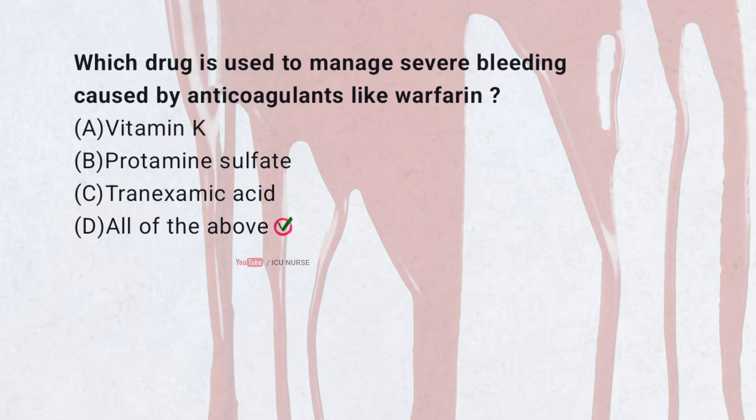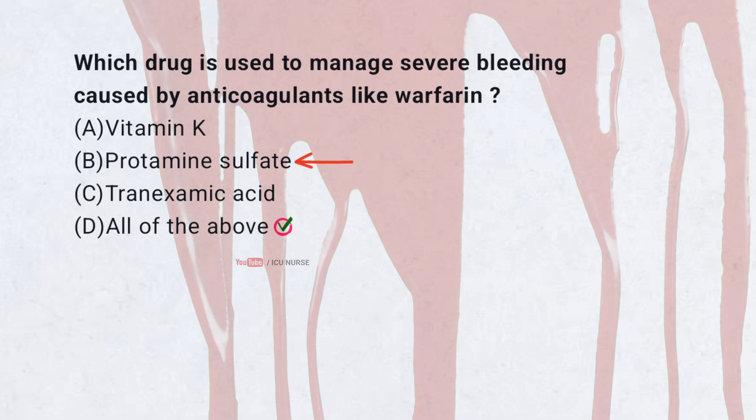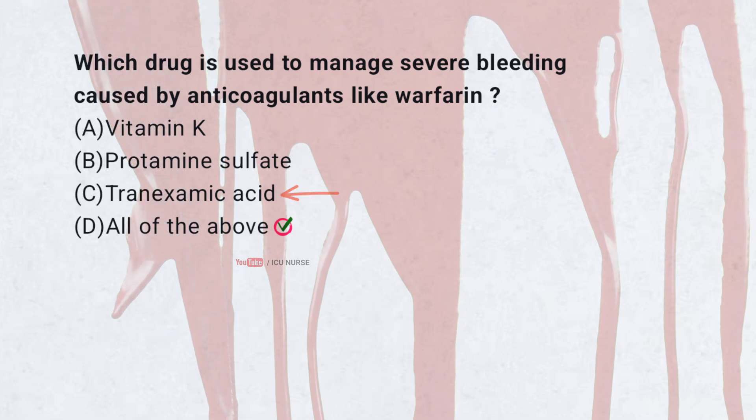Correct answer D. All of the above. Vitamin K reverses warfarin effects, protamine sulfate neutralizes heparin, and tranexamic acid helps stop bleeding. All are used depending on the cause.